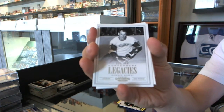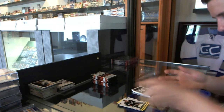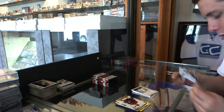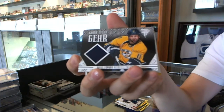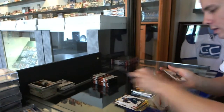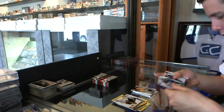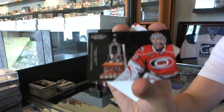Legacies numbered to 999 for the Detroit Red Wings, Gordie Howe. Game Gear jersey for the Nashville Predators, David Legland. Fesnick Contenders numbered to 999 for the Carolina Hurricanes, Cam Ward.